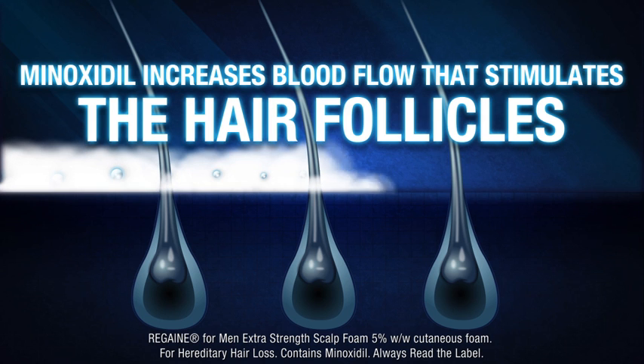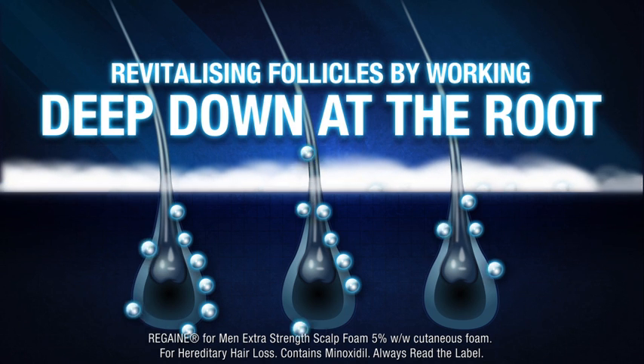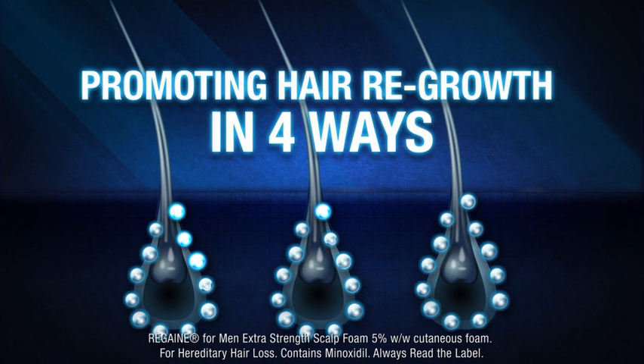Minoxidil increases blood flow that stimulates the hair follicles, revitalizing follicles by working deep down at the root, promoting hair regrowth in four ways.